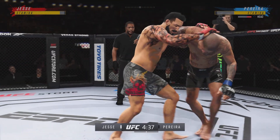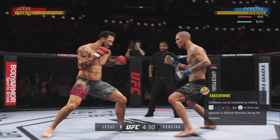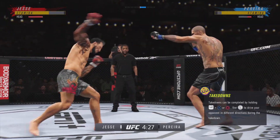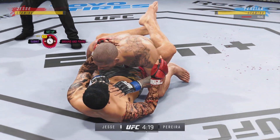He's hurt bad. He's hurt bad, John. He's gotta press him. He's gotta go chase that finish down now. He goes in and secures the takedown.